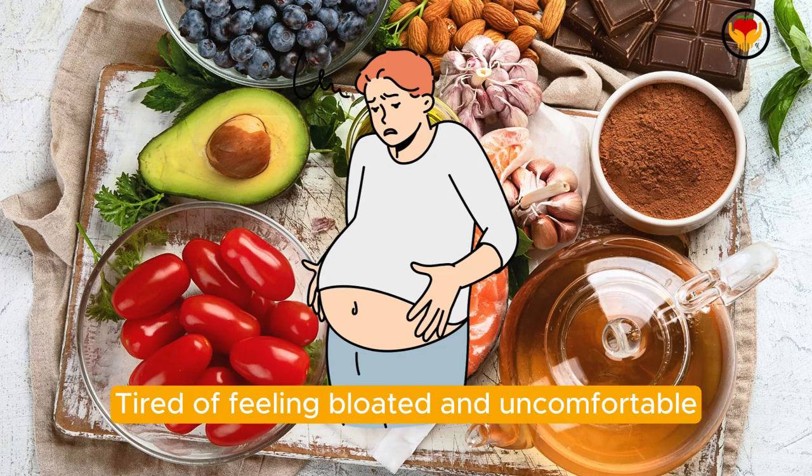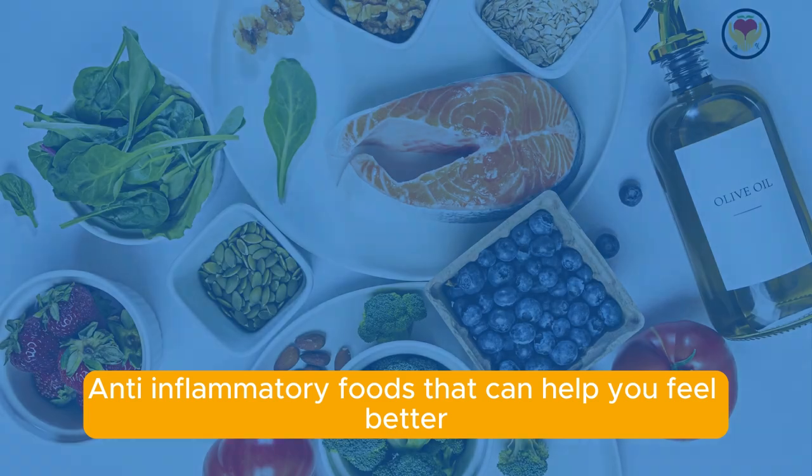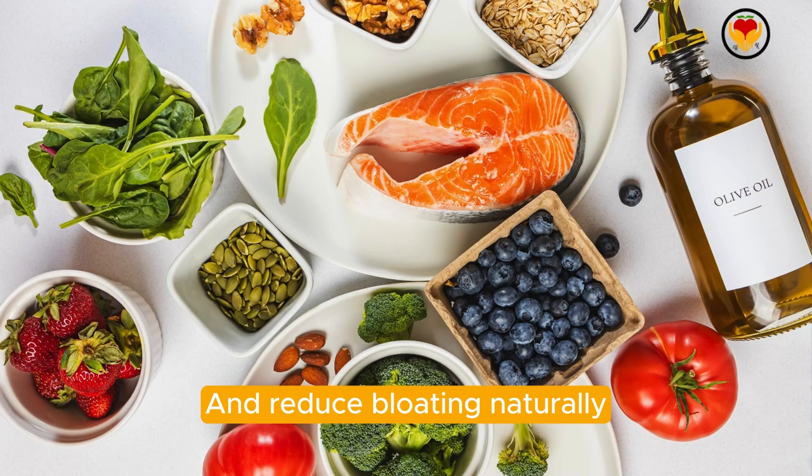Tired of feeling bloated and uncomfortable? Discover 10 powerful anti-inflammatory foods that can help you feel better and reduce bloating naturally.